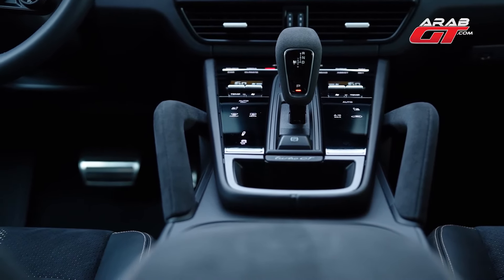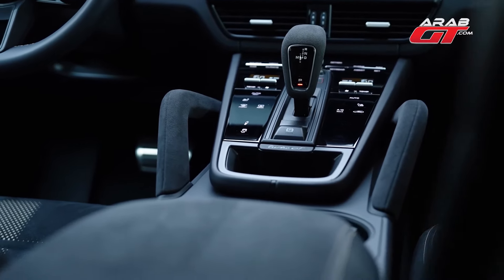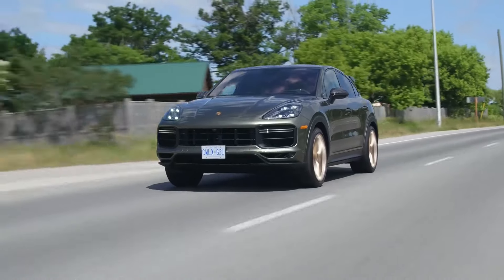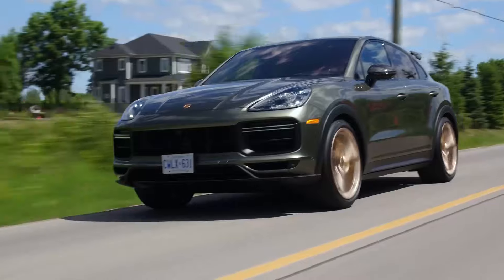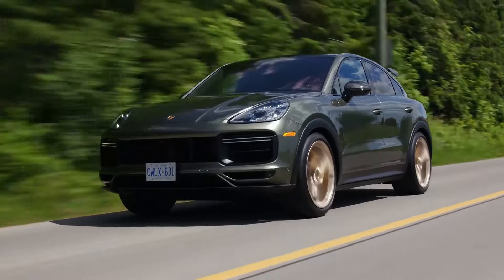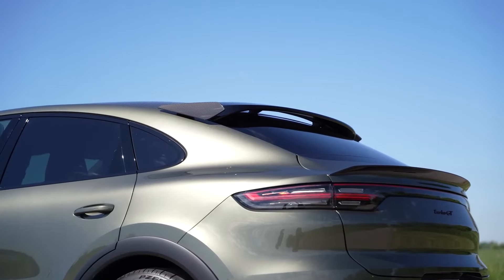Beyond its blistering speed, the Porsche Cayenne Turbo GT also boasts a powerful and dynamic driving experience. The meticulously tuned chassis, with its adaptive air suspension and Porsche Torque Vectoring Plus, ensures exceptional handling and stability. The eight-speed Tiptronic S transmission seamlessly shifts gears, maximizing power delivery and enhancing the driving experience in various conditions.